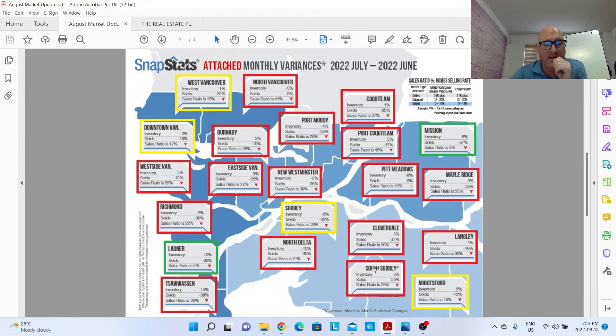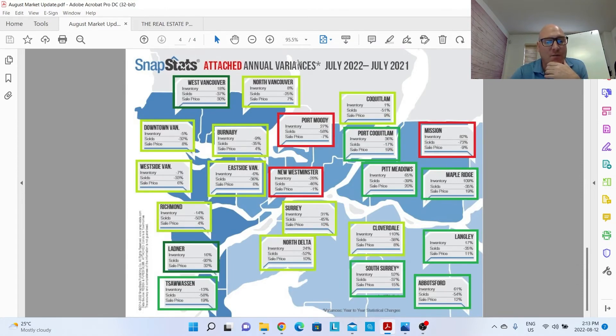The majority of attached markets are still in seller's markets. It's very important when you're looking to buy or sell in these areas to work with a realtor who can give you clarity on those numbers — because within each city, different neighborhoods also vary. For condos and townhomes as of last month, it's mostly seller's markets, with a couple of buyer's markets and some balanced markets. We're just shifting back to a more normal market — it's really not that the sky is falling.